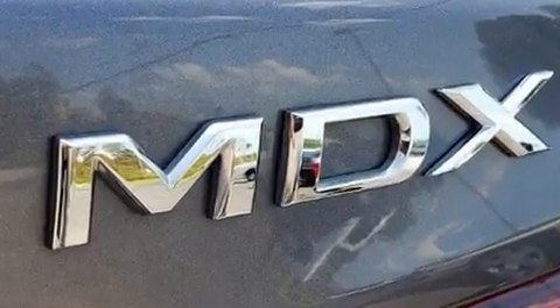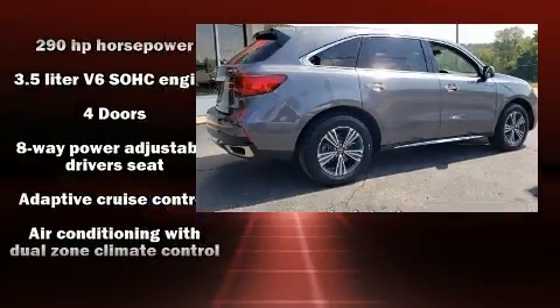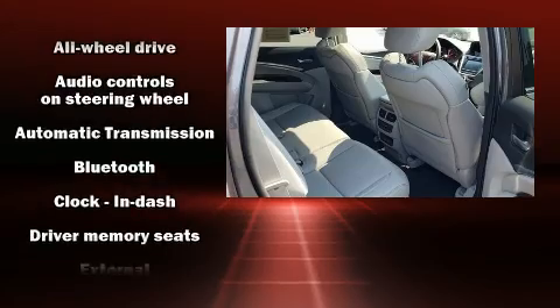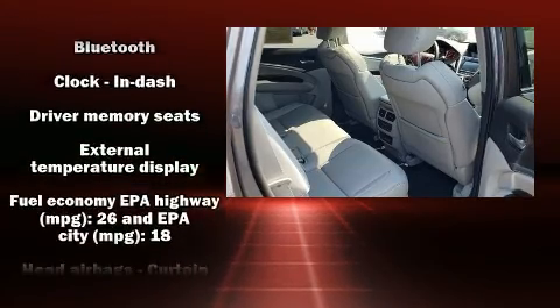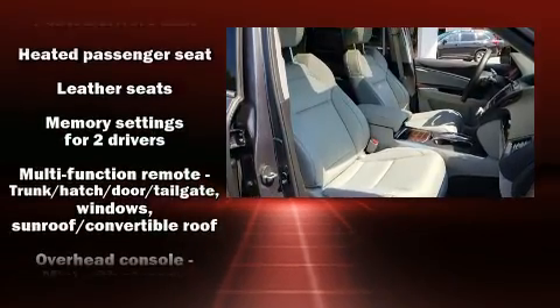Enjoy your favorite music via the stereo system, which includes a CD player with MP3 capability, steering wheel mounted audio controls, and eight speakers enhancing the audio experience throughout the interior. Side curtain airbags supplementing the rest of the safety network ensure you and your passengers will experience top-tier protection.